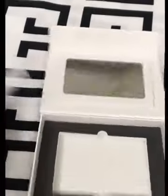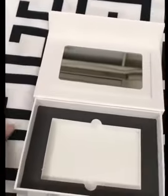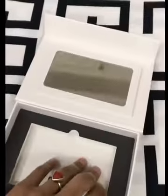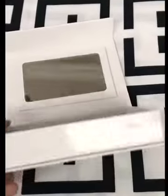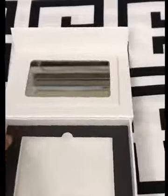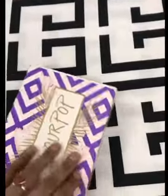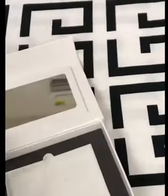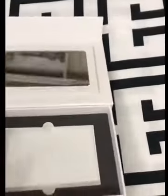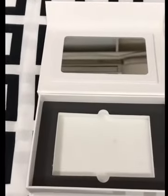Okay, these are the lipsticks given in this box. And moreover, this box is very convenient — the cosmetic case opens and closes very conveniently.